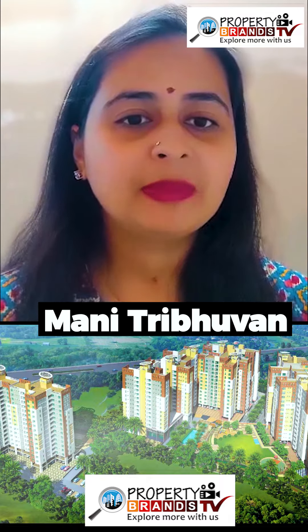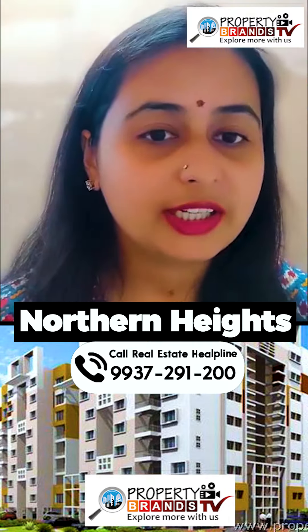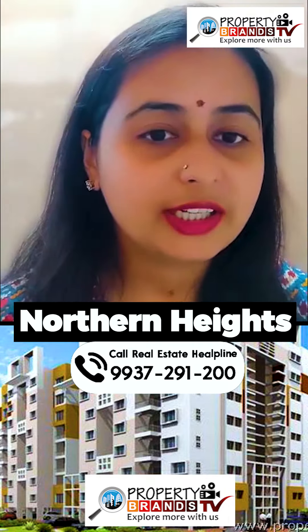As mentioned, two of them are available in Ragunathpur and you can explore options there. The fourth one is Northern Heights, located in Nandan Bihar, and it is a good society.